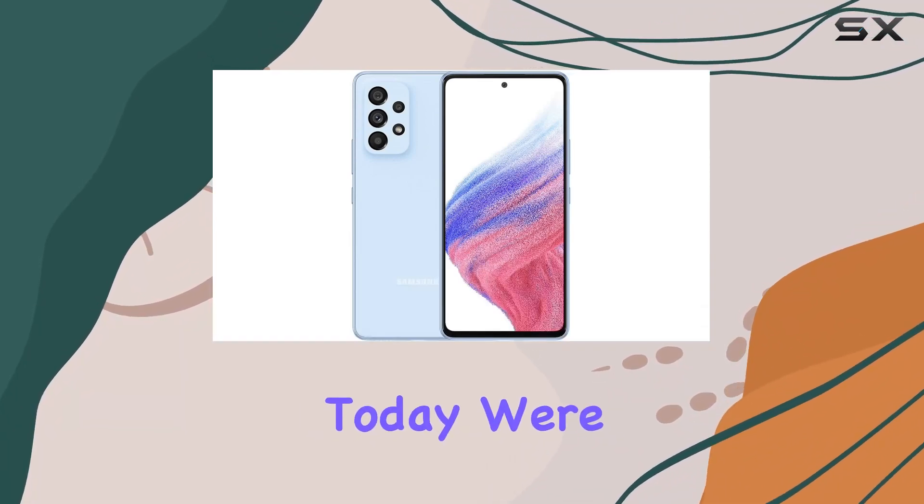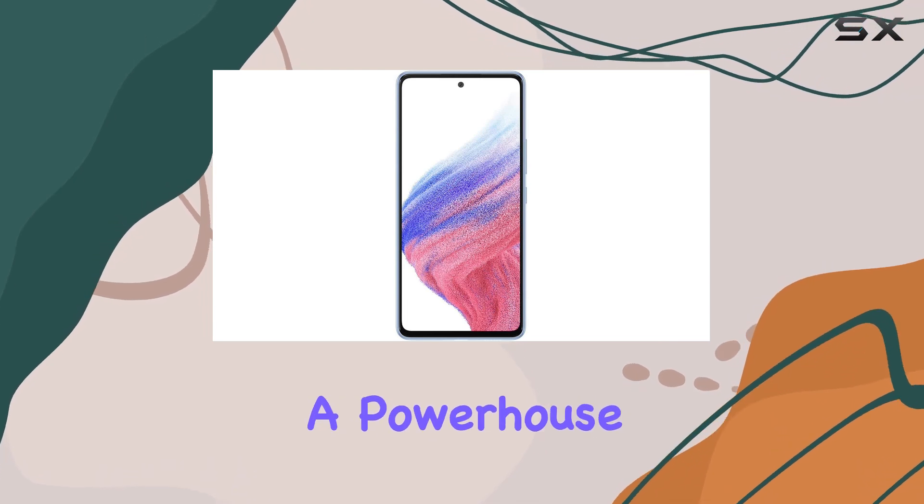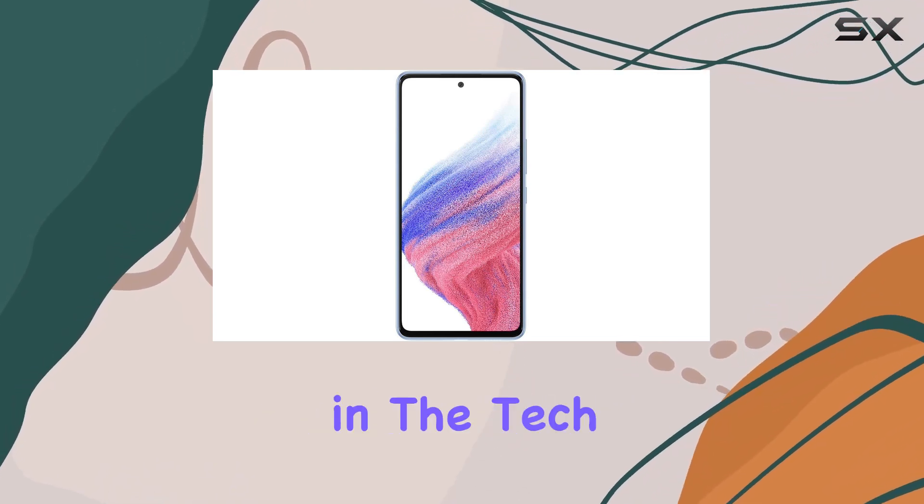Hey everyone! Today we're diving into the Samsung Galaxy A53 5G, a powerhouse smartphone that's making waves in the tech world.